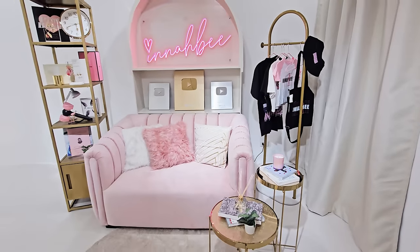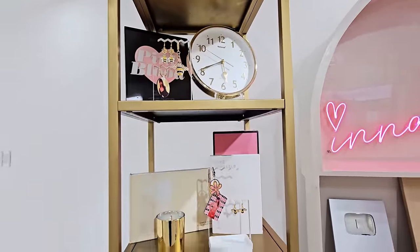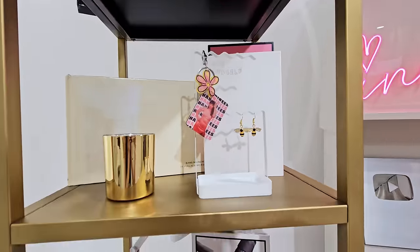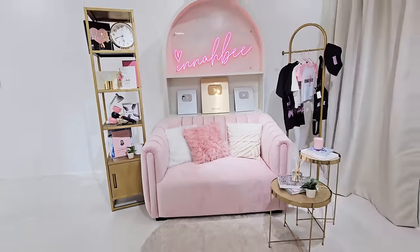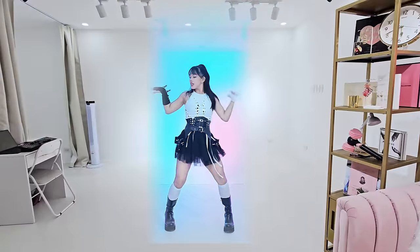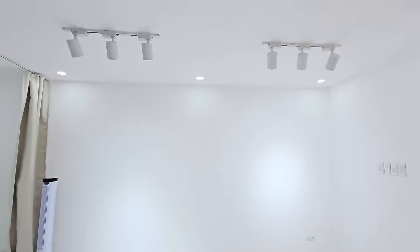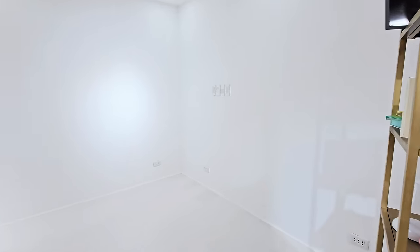On the other side is the shelf — my merch again, earrings, keychain, some K-pop albums, and a lightstick. So pretty! And here is the area where I film my dance covers — the white wall and the lights. We have a lot of lighting, and here are the switches for the lights.